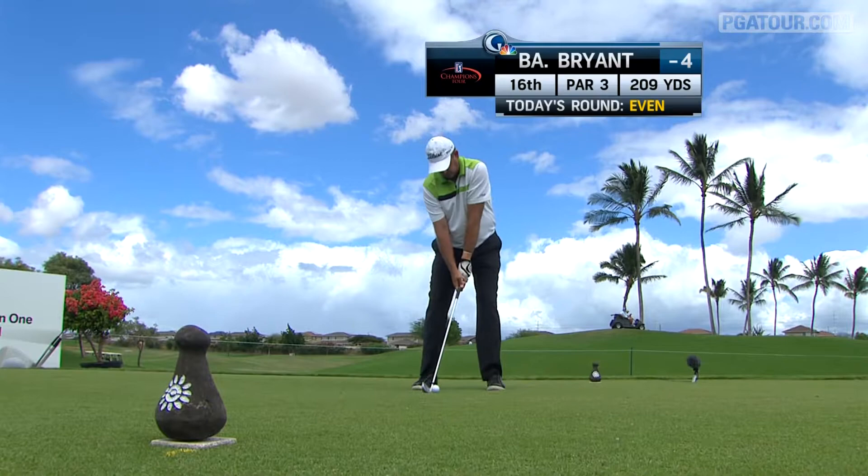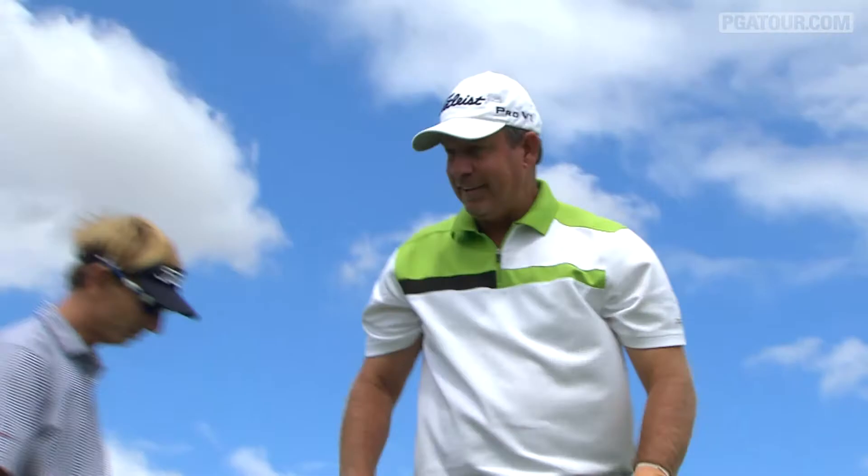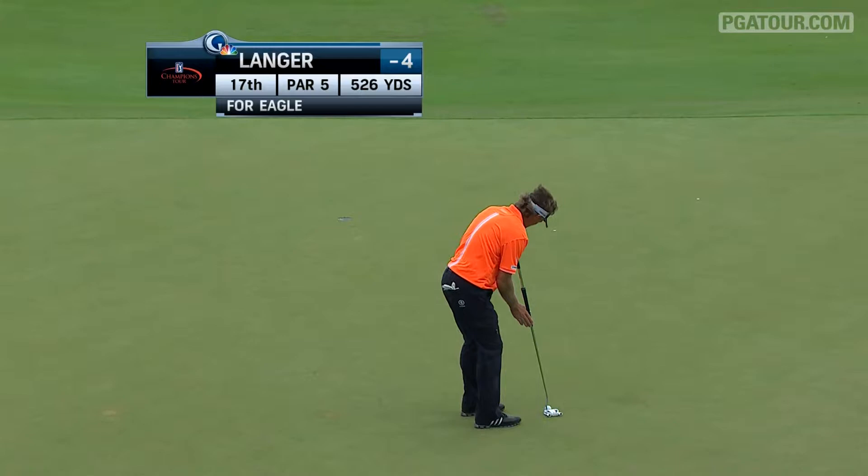Round two highlights from the Champions Tour Pacific Links Hawaii Championship, a beautiful setting for these guys to be playing all week long. Starting off on the 16th, Bart Bryant entered the par three at even par trying to get something going for the final stretch. He would bounce this one and it would skip all the way to within tap-in birdie distance. He would go on to make that birdie, playing the last three of five holes for a two-under 70, sitting at six under overall heading into Sunday.